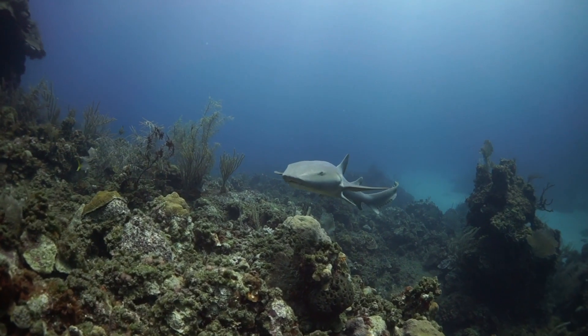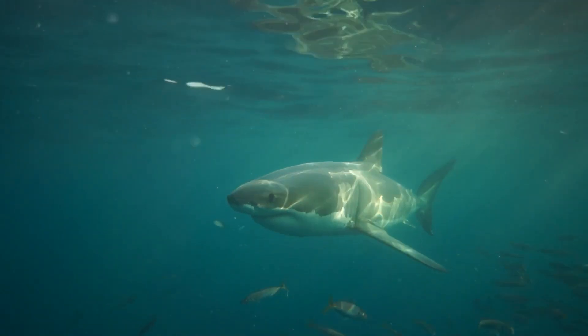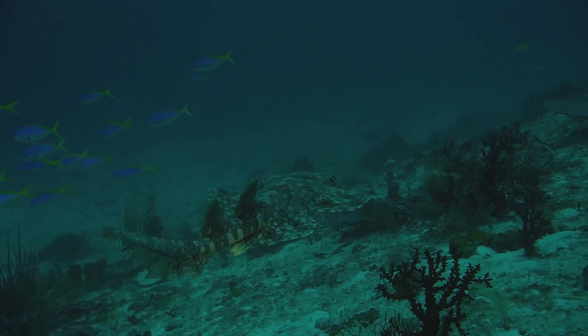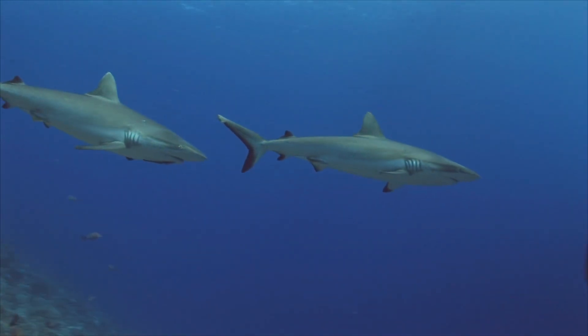Sharks and rays are really important in our oceans as they are known as apex predators, which means they're at the top of the food chain. This means they regulate all the other species through predation below them and keep the system in balance. Without this, we would have single species dominating the environment, which can actually decrease biodiversity — something we know we need for healthy oceans.